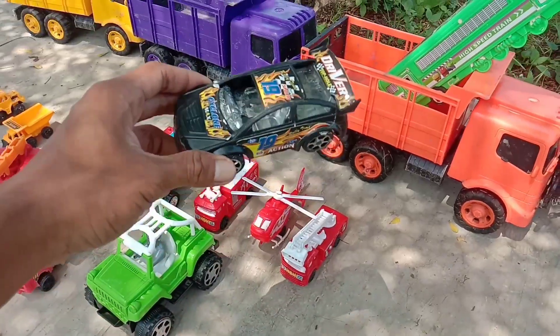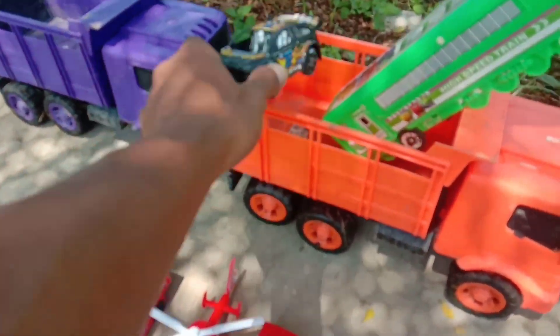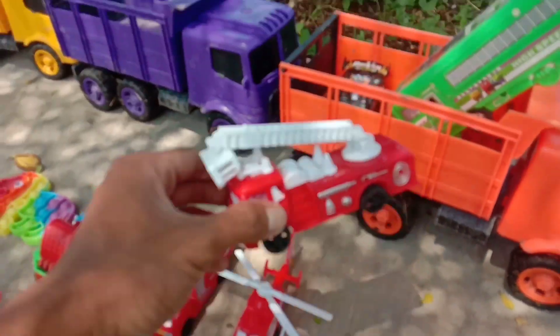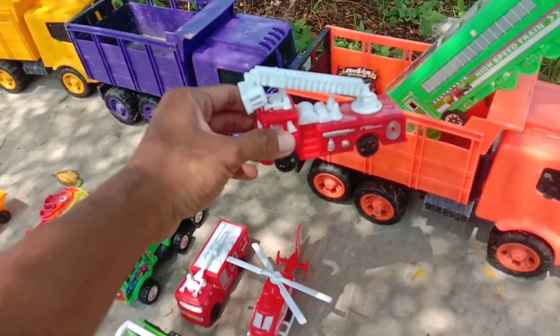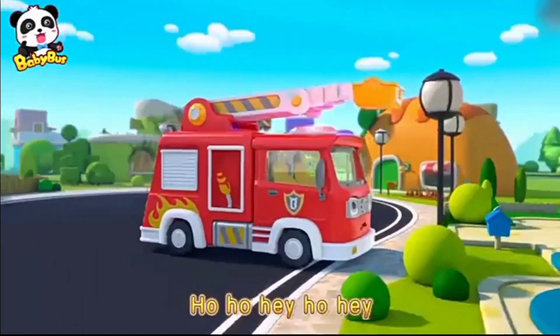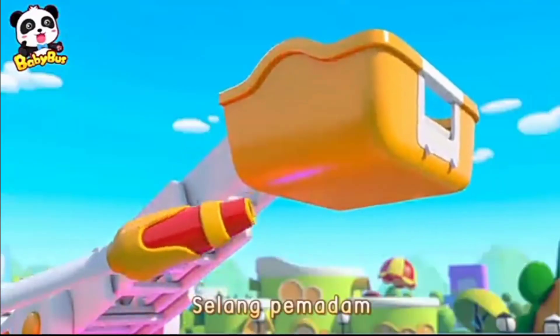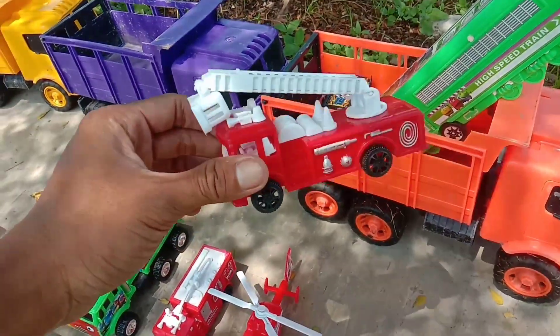Wow, mobil balap. Warna hitam. Wow, mobil tangga pemadam kebakaran, teman-teman. Warna merah. Mantul-mantul.